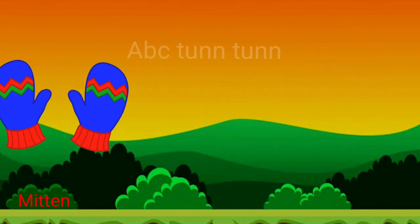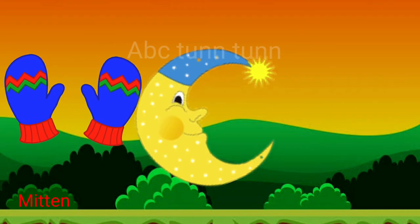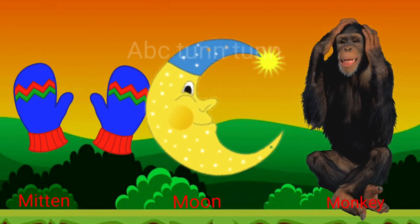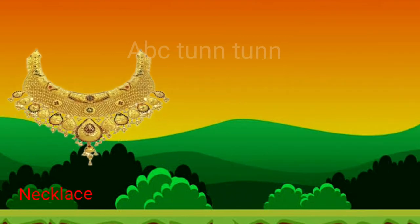La, la, la. M is for mitten. M is for moon. M is for monkey. Ma, ma, ma. N is for necklace.